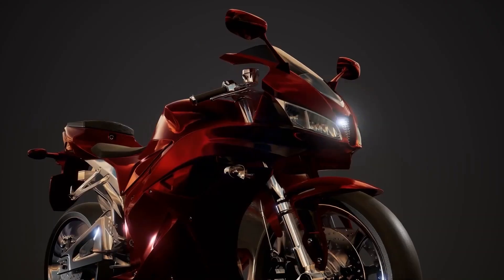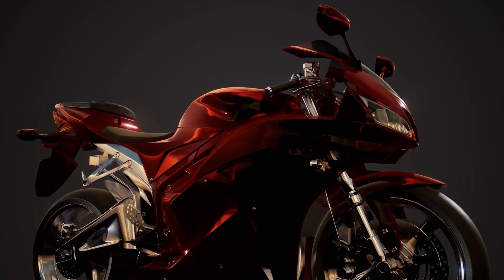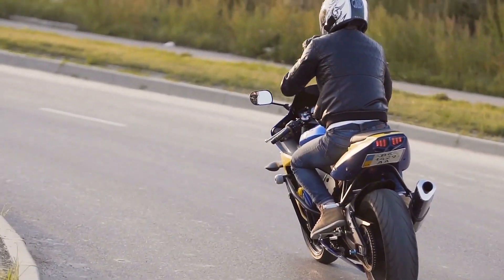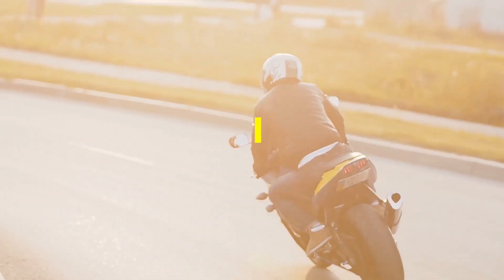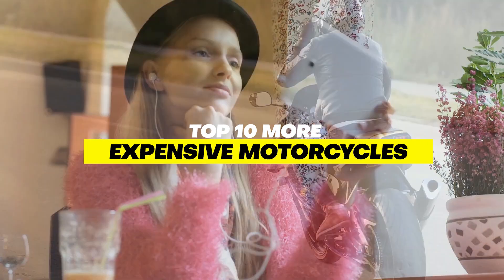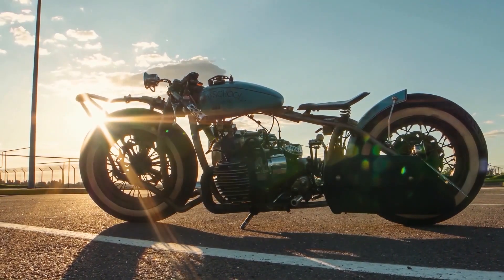Who doesn't adore bikes? Especially the most costly models, because they are equally stunning and have unique features. Most men are fans of motorcycles due to their attractiveness and powerful acceleration. So in this video, we will show you the top 10 most expensive motorcycles. The video will be unique, so stick to the end.